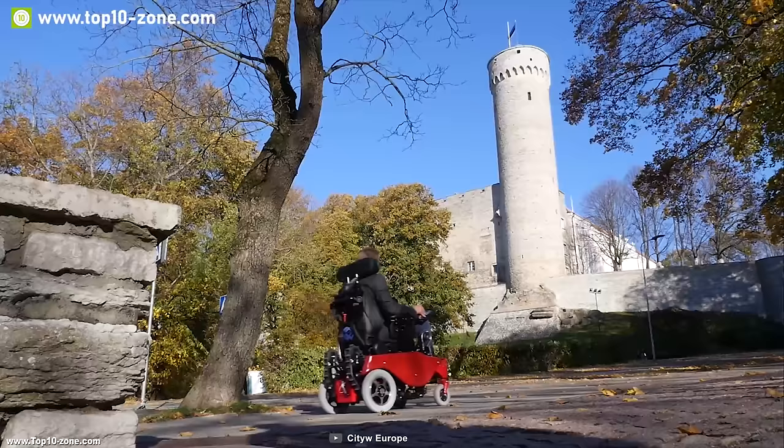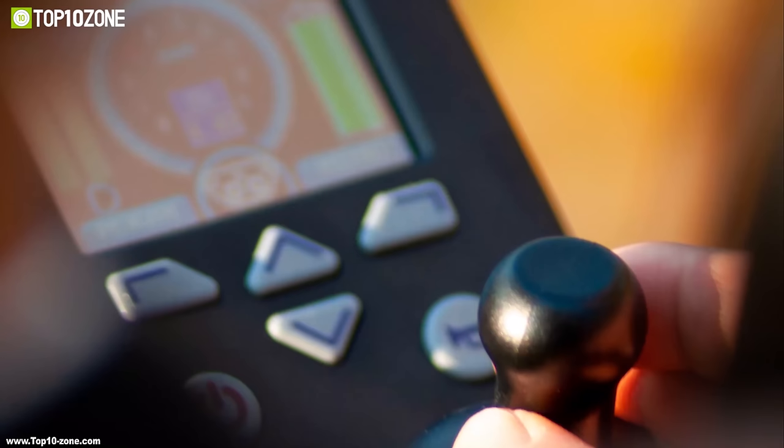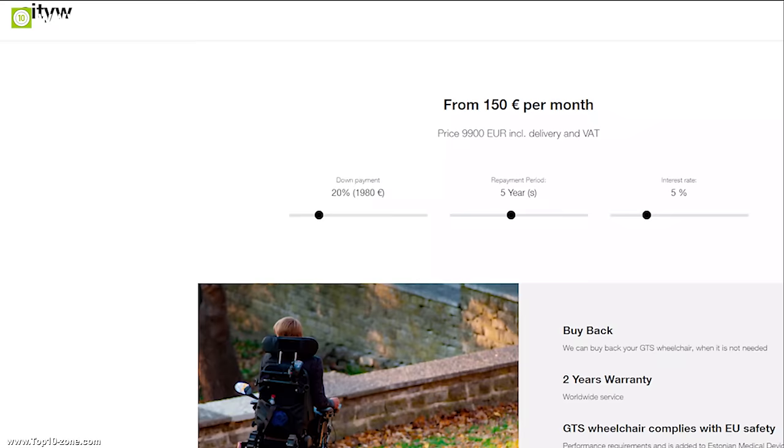Depending on the chosen battery, the GTS can provide a maximum range of up to 12 miles on a single charge. Its multifunctional control panel displays all the information about the chair, while its rear wheel travel sensors allow you to control the movement of the wheelchair accurately. If you are looking for a unique wheelchair that can take you almost anywhere, then the CDW GTS is the right choice. You can get this wheelchair at around $11,000 online.